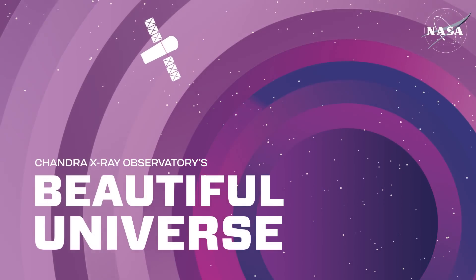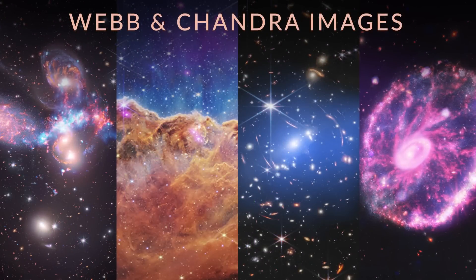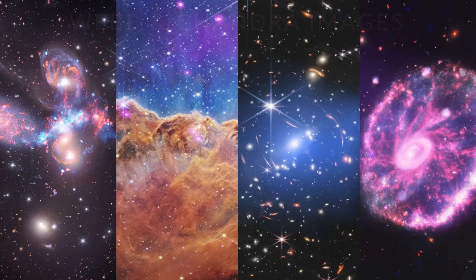Visit Chandra's Beautiful Universe. James Webb Space Telescope and Chandra Images. In the summer of 2022, NASA's James Webb Space Telescope released images from some of its first observations.